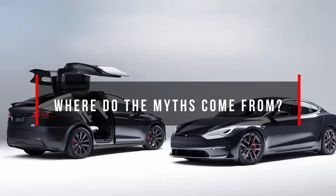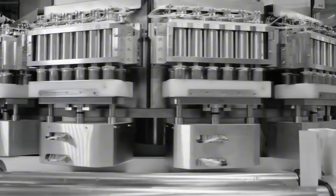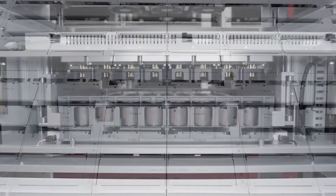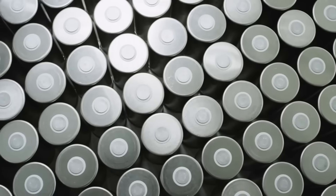Where do the myths come from? The problem is that people apply experience from old lithium-ion batteries to Tesla's modern systems. But Tesla uses advanced thermal management and complex BMS with thousands of sensors, machine learning algorithms to optimize charging, and ongoing software updates. Basically, your 2010 iPhone and a 2024 Tesla are worlds apart in technology.